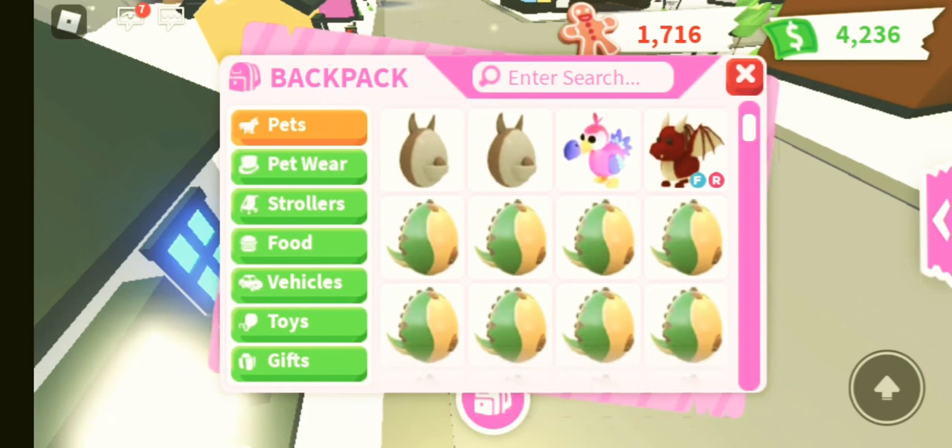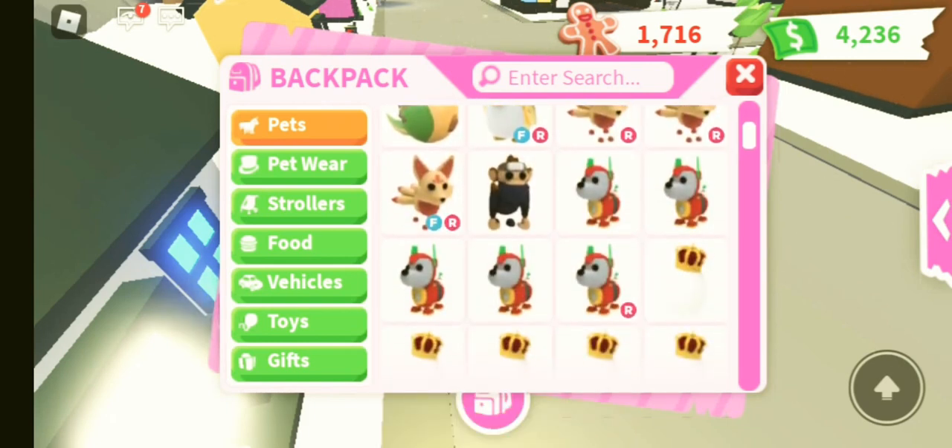So yeah, this is my inventory. I'm just going to kind of be showing you and I might touch upon a few things.